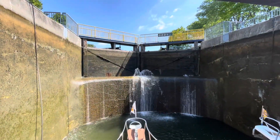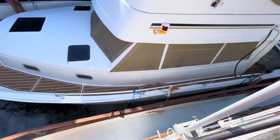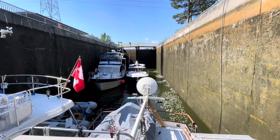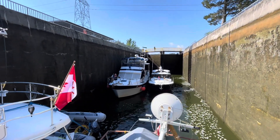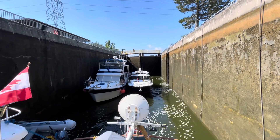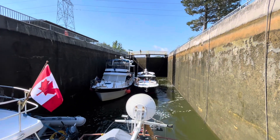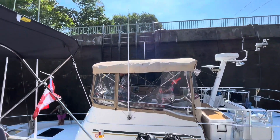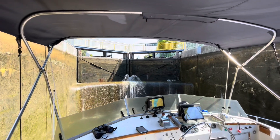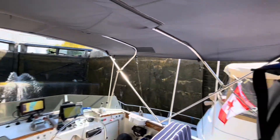We are in lock two on the Trent Severn waterway. We are rafted up to our buddy boat — see our lines there? Our buddy boat is Life's Short. Behind us is Dennis and Moray on Gypsy, and Tom and Randy on Last Pairing. We're going to be going through all of the locks with this group today — 12 locks and 32 miles. This is lock two. I wanted to videotape in lock one but couldn't find my phone. It had fallen off my desk and into the trash can. Crisis averted.